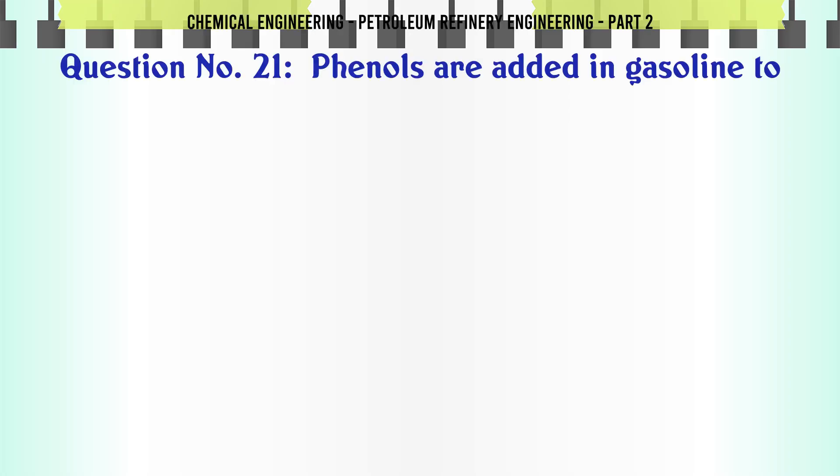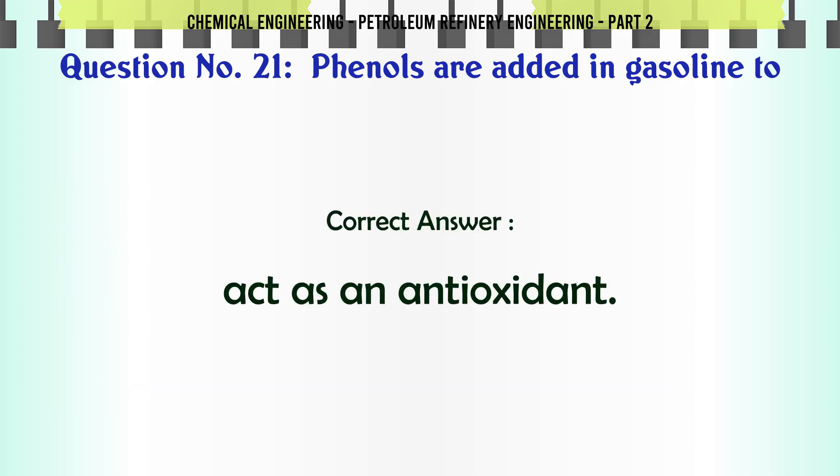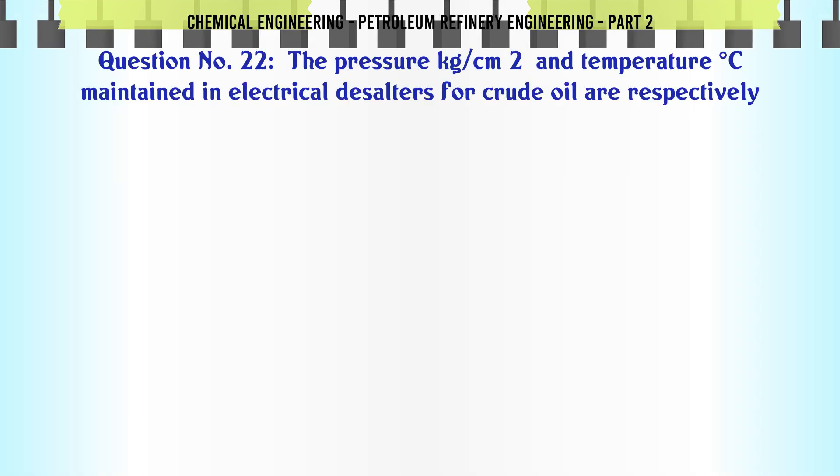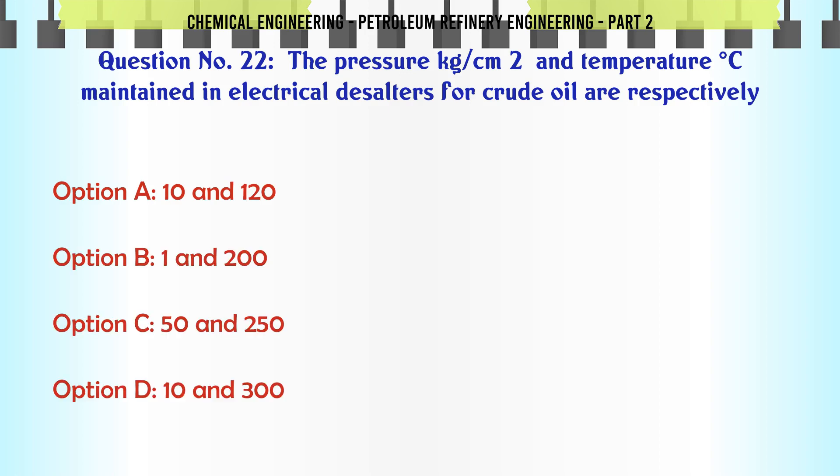Phenols are added in gasoline to: A. Improve the octane number. B. Act as an antioxidant. C. Reduce its viscosity. D. Increase its pour point. The correct answer is: B. Act as an antioxidant.